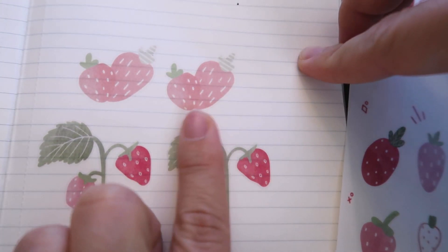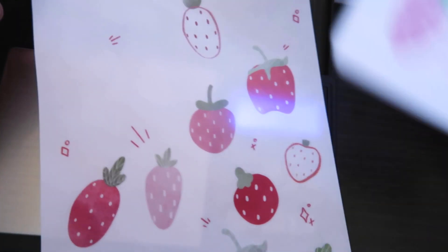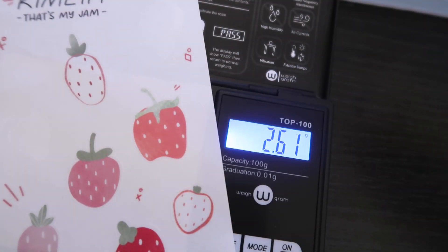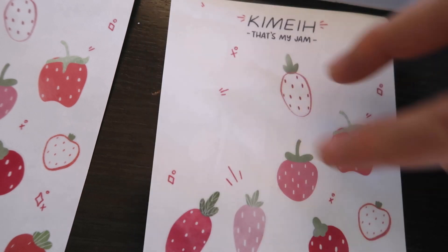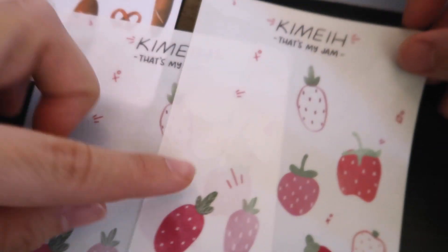I guess an issue would be if you're shipping and using stamps and you're really strict about your weight — and a customer orders like six or seven sticker sheets — you might have to move to two stamps. That's the only downside. But I am going to order the Frosted Clear Matte from Sheet Labels. The color doesn't look any different between the two.